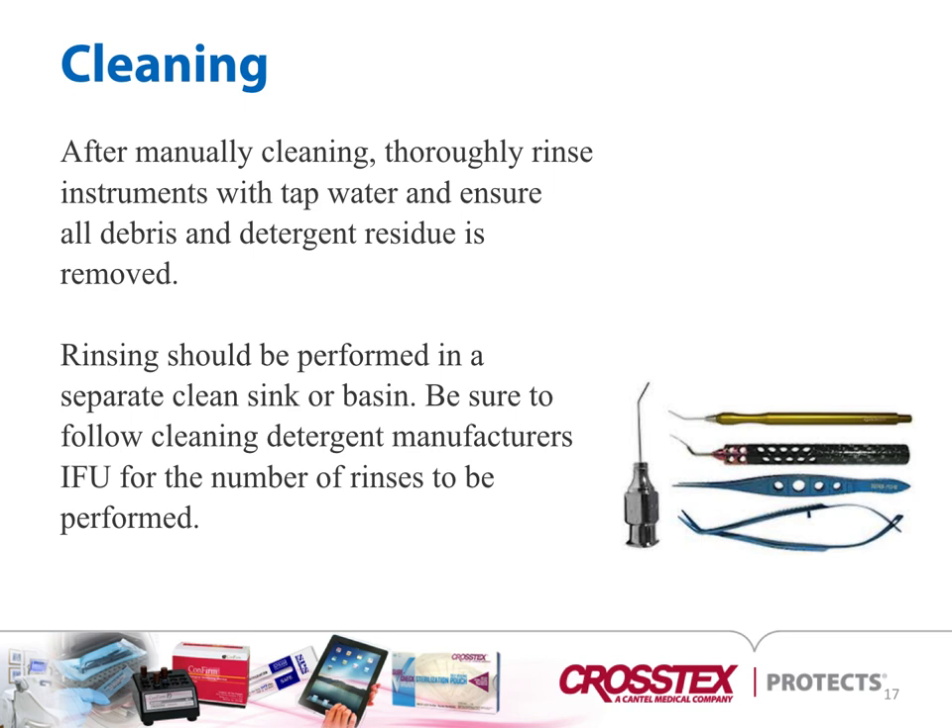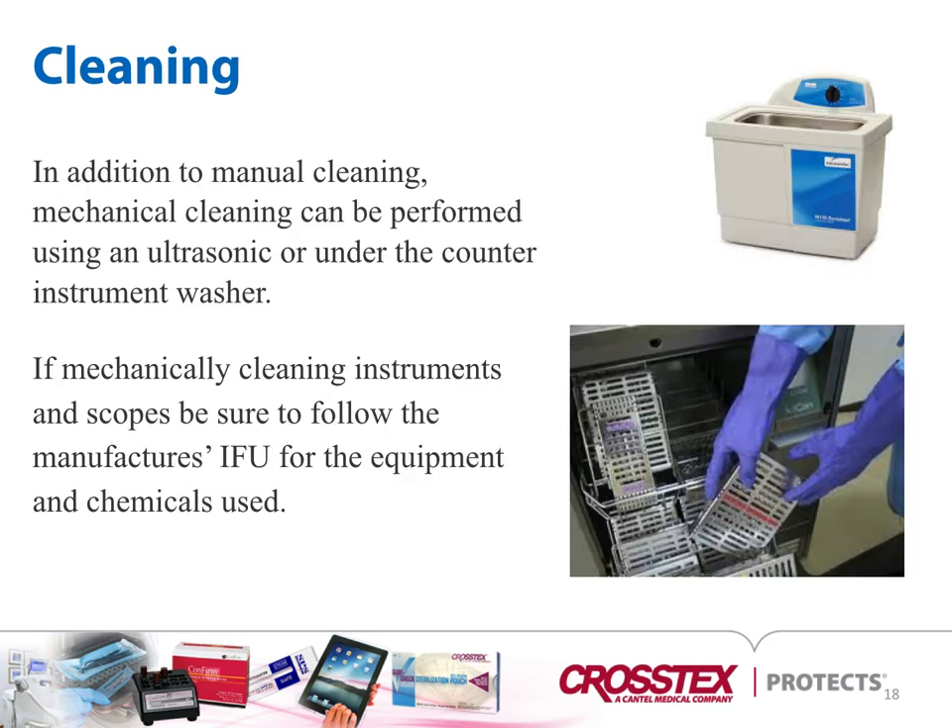After manually cleaning, thoroughly rinse instruments with tap water and ensure that all debris and detergent residue is removed. Rinsing should be performed in a separate clean sink or basin. Be sure to follow the cleaning detergent manufacturer's instructions for the number of rinses to be performed, as certain instruments may require several rinses — always refer to the instrument manufacturer's IFU. In addition to manual cleaning, mechanical cleaning can be performed using an ultrasonic or under-the-counter washer or washer disinfector.